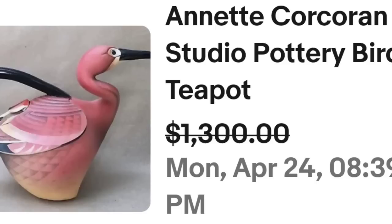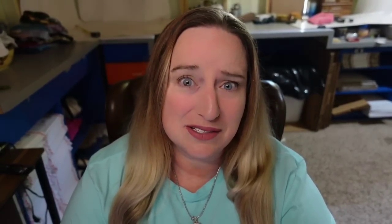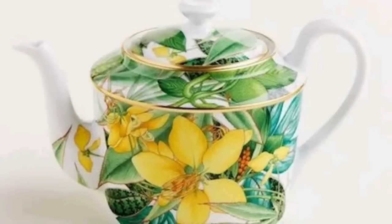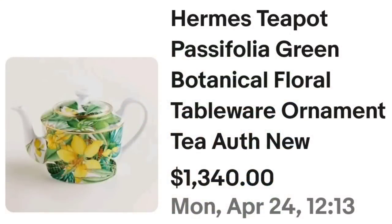We have got another Hermes for you. Hermes equals money — pretty simple. There is not much Hermes that does not command a good price. This is a Hermes teapot, Passifolia Green Botanical Floral Tableware Ornament. They did put authentic and new. This one sold for $1,340. Here you can see it up close — great foliage and flower pattern, almost an all-over print with the exception of the handle, the lid, and the spout. That was a great sale at $1,340.